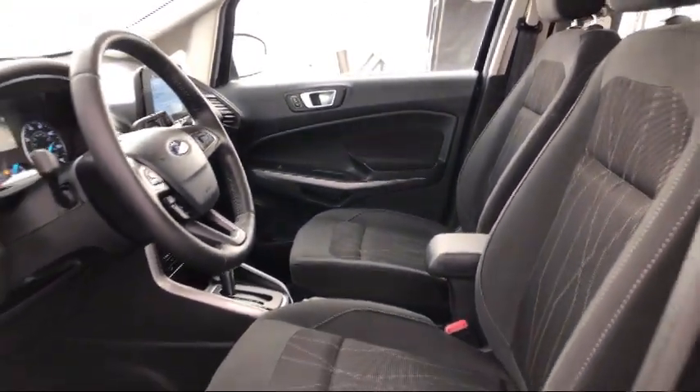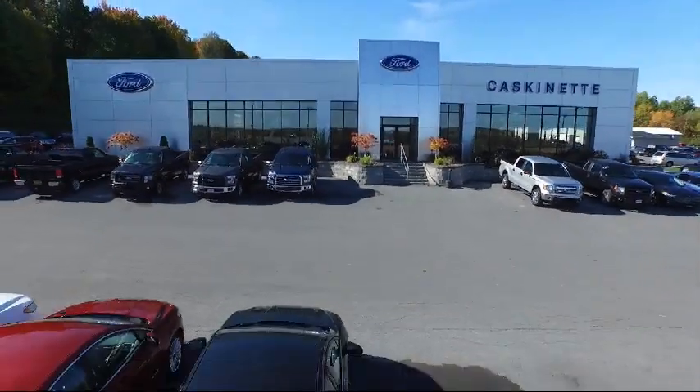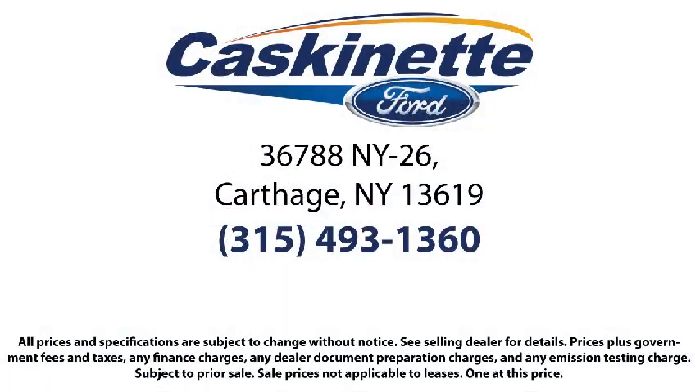For more than 80 years, Cascanet Ford has been an integral part of the Carthage and surrounding communities. We invite everyone to experience the Cascanet Ford difference. So come see us today — we're located at 36788 State Route 26 in Carthage.